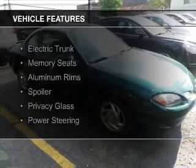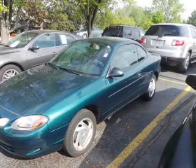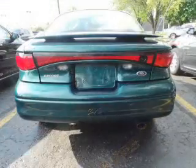The features include electric trunk, memory seats, aluminum rims, a spoiler, privacy glass, and power steering.